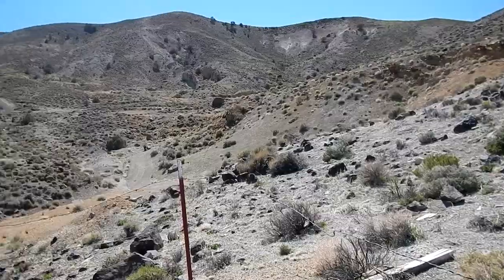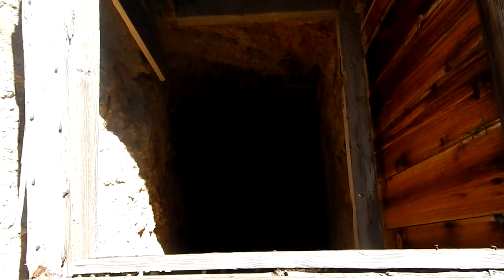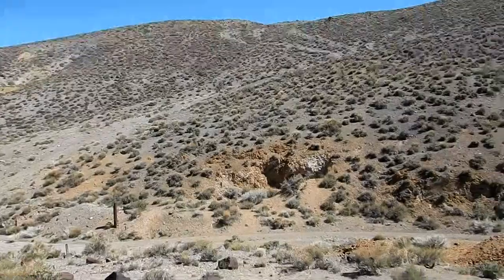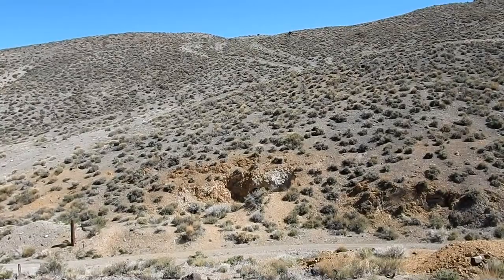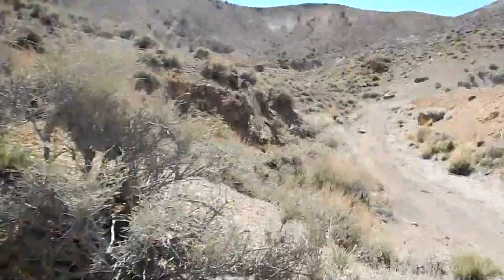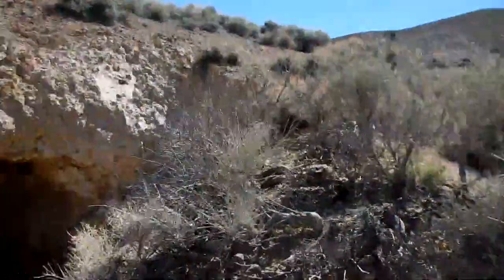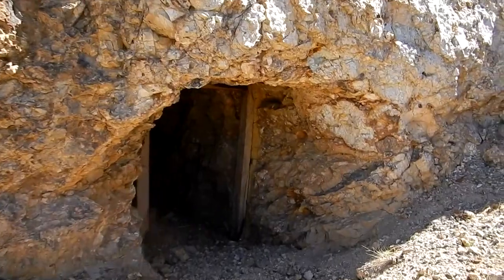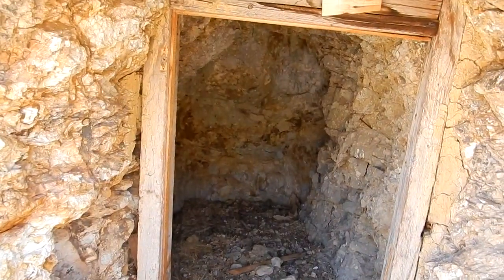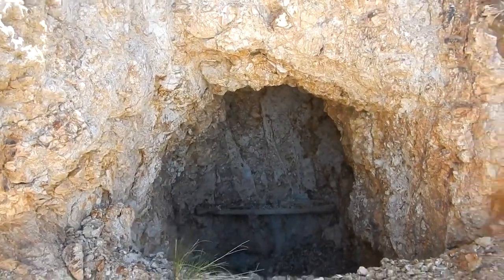So the adit we were in was just down there — that's the waste pile for it — and here's a collar and a shaft. The ladder doesn't come all the way up. One more portal across the way here — let's go look at it. Here's the waste pile from the one we were just in, and the shaft is right up there where those fence posts are. And this is just across the road — oh, this is just a little explosives magazine, and here's another one — same type of thing.